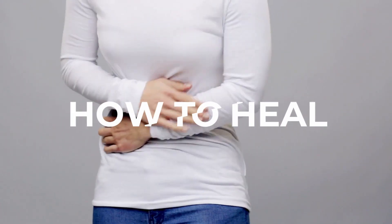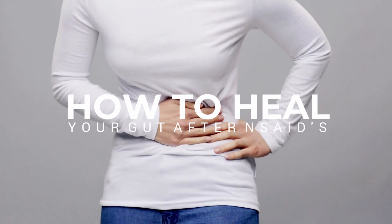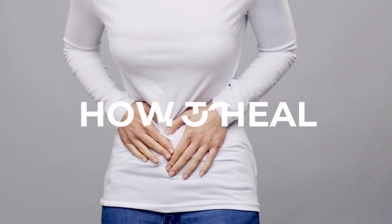So what should you do if you've been taking NSAIDs and your gut health is failing, and you're also experiencing other symptoms such as depression, anxiety, and brain fog?